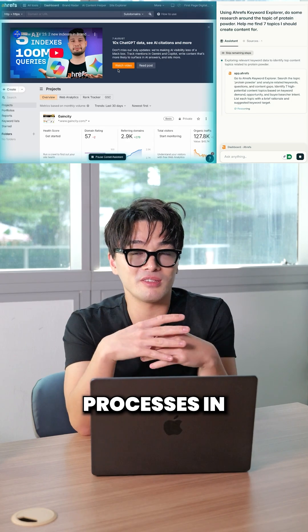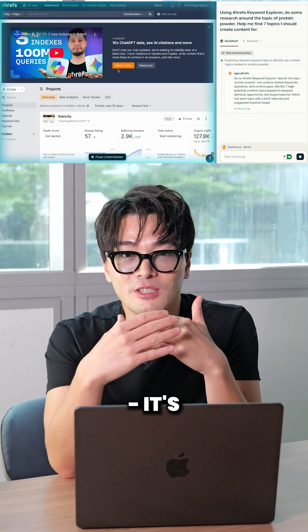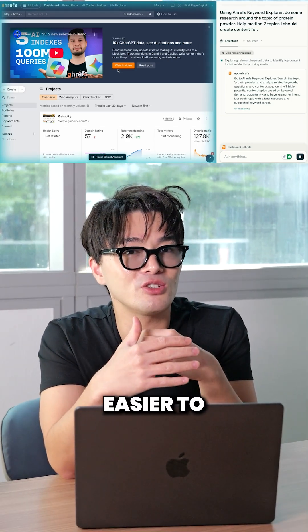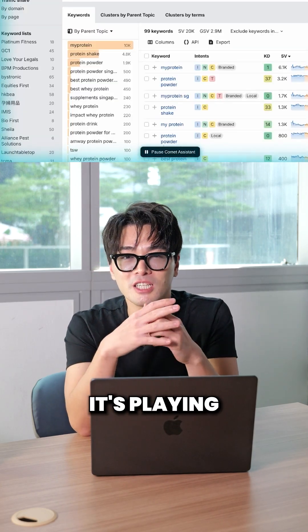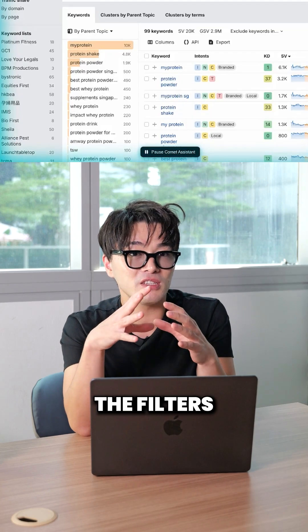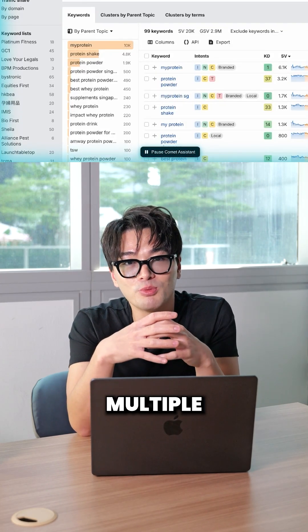You can watch its thought process in real time. Look at this — it's looking for keywords that are easier to rank for. It's using its brain because it's excluding brand names like MyProtein, and it's playing around with the filters all by itself.